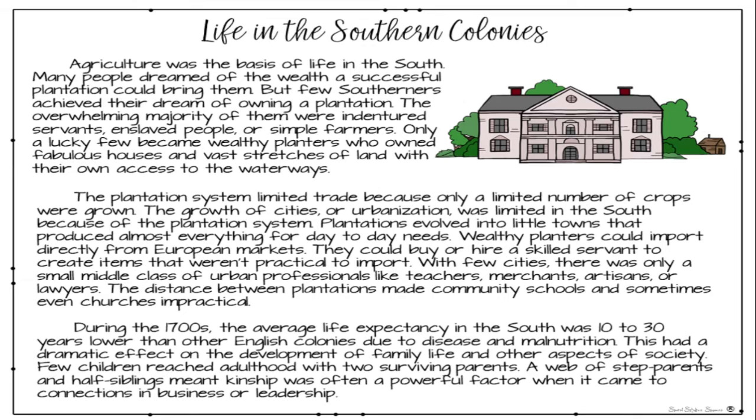The plantation system limited trade because only a limited number of crops were grown. The growth of cities, or urbanization, was limited in the South because of the plantation system. Plantations evolved into little towns that produced almost everything for day-to-day needs. Wealthy planters could import directly from European markets and buy or hire skilled servants to create items not practical to import. With few cities, there was only a small middle class of urban professionals like teachers, merchants, artisans, or lawyers. The distance between plantations made community schools and sometimes even churches impractical.